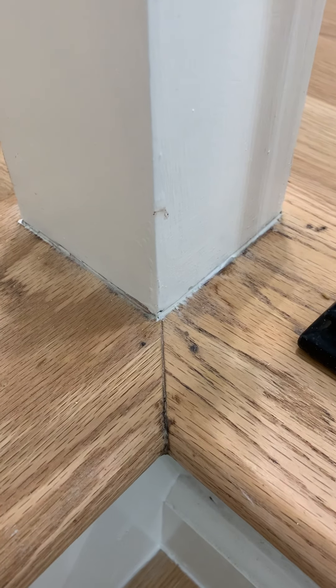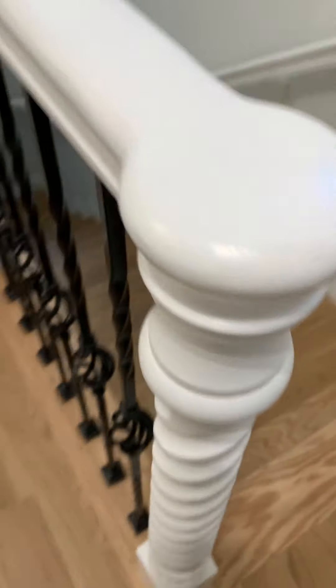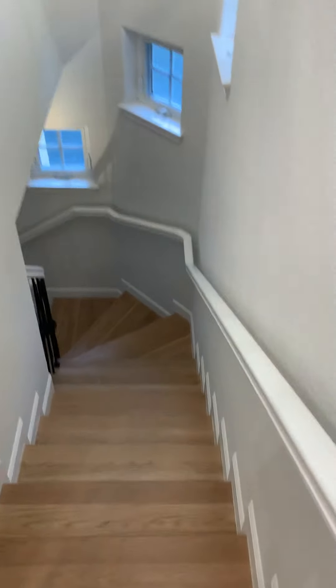Dark line underneath the stair rail — he used some white caulk here to improve it. I think the railing with the nick was actually at the bottom of the stairs — let's check that while we're up here.